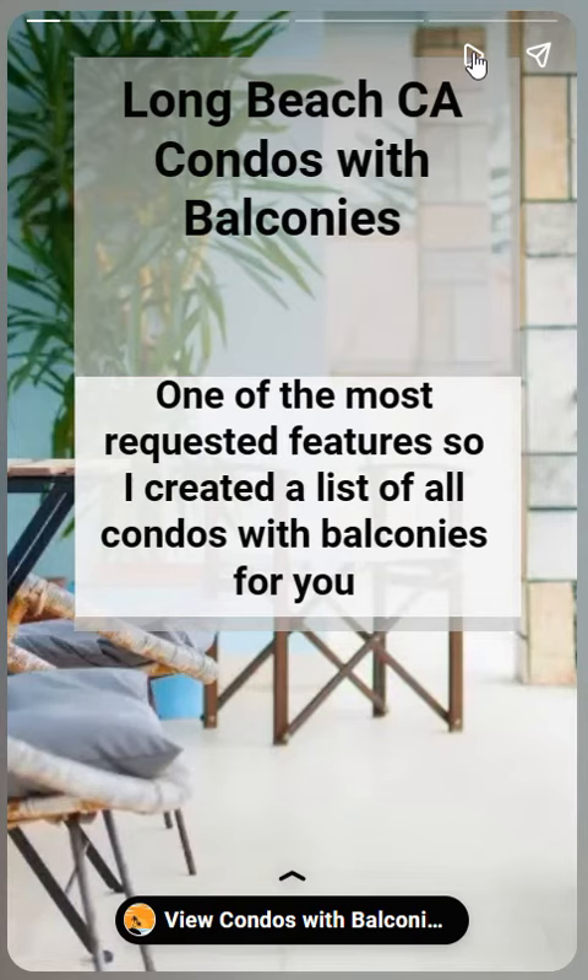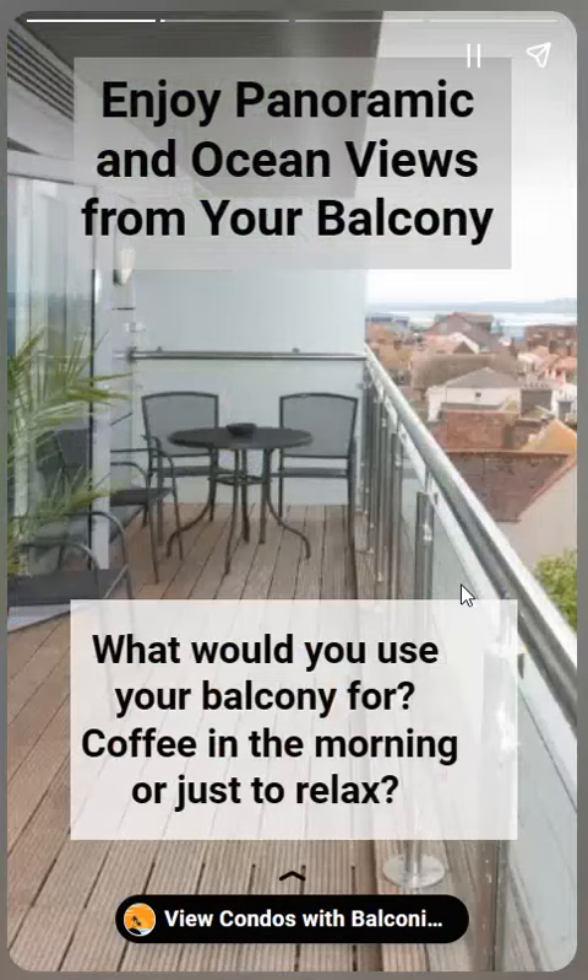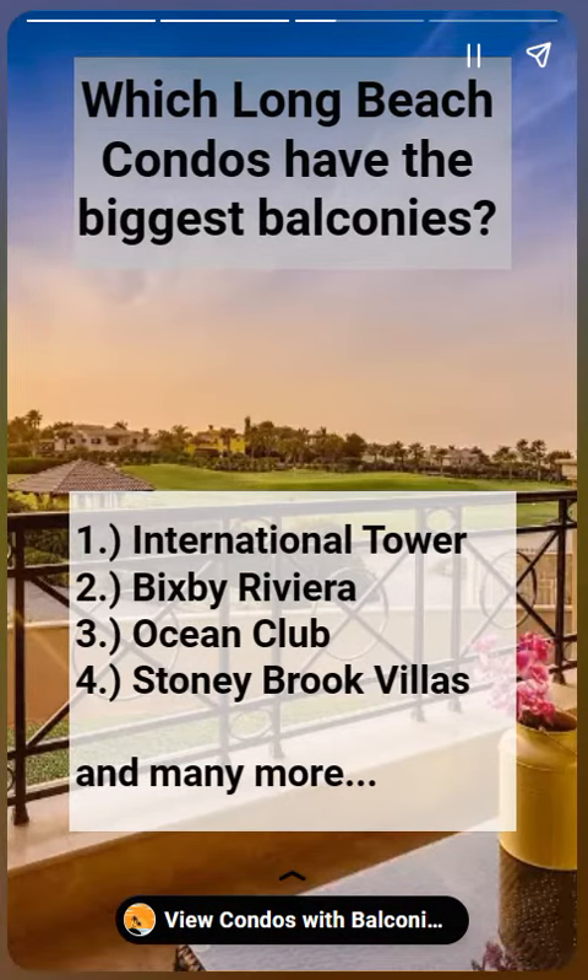I have a lot of people asking me for Long Beach condos with balconies, so I created an entire page on my website at redwagonteam.com. It's something everyone's looking for — a balcony to relax on. You can enjoy panoramic views or ocean views from your balcony depending on where it's located within the city of Long Beach. The best locations would be the International Tower, Bixby Riviera, Ocean Club, Stony Brook, and Rillas — on the third floor maybe — but you can get some really good views of the ocean and the area from these.